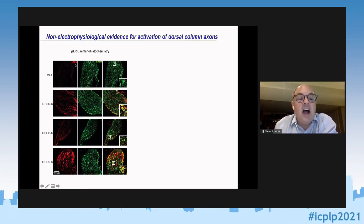We used phospho-ERK — similar to c-Fos — where this kinase gets phosphorylated when neurons are active. Under sham conditions there is very little red signal. With both 50 Hz and 1 kHz stimulation in different rats, we see really strong phosphorylation of this kinase, providing evidence that these neurons were indeed active and that we weren't just looking at artifacts — confirmed by immunohistochemistry.